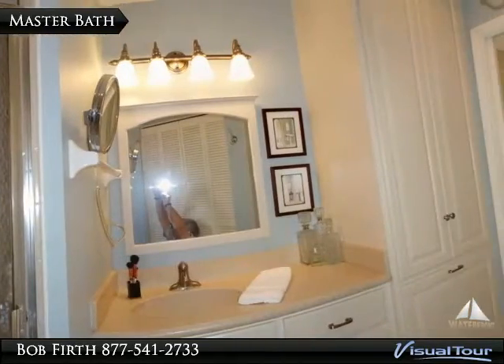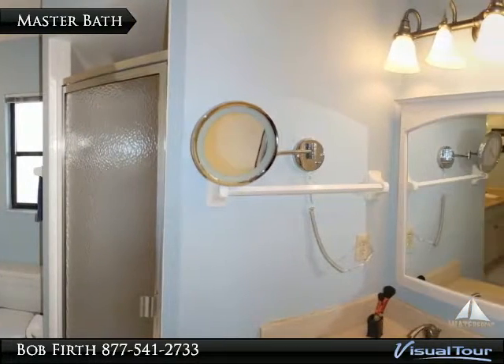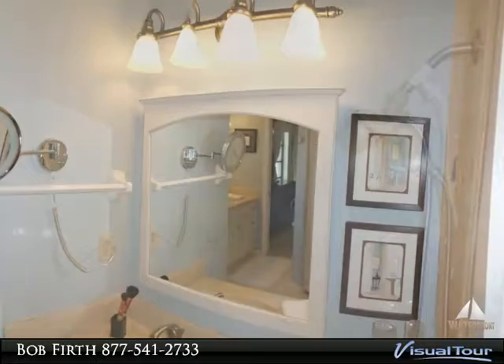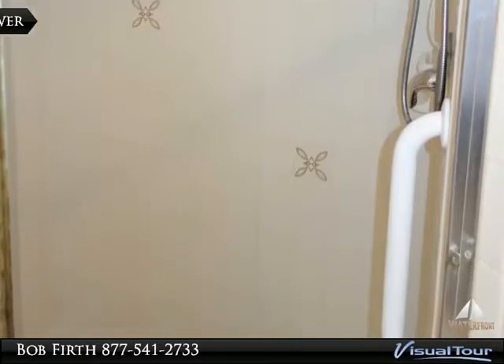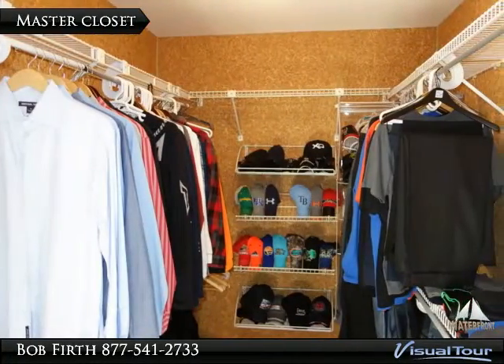The master bath has dual entry and dual vanities. The large shower has a grab bar, and there is a cedar-lined walk-in master closet.